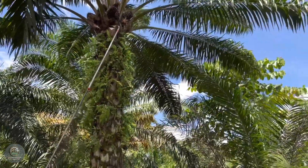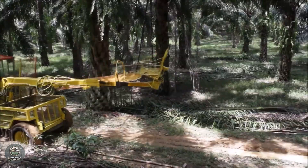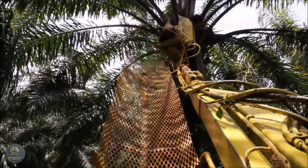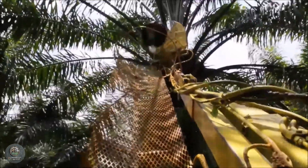Some palm trees can grow up to 20 meters tall. However, with large-scale demand, many farms have turned to modern technology for harvesting. Automated machines are now used to cut and collect palm fruit faster, reducing manual labor and increasing yield.